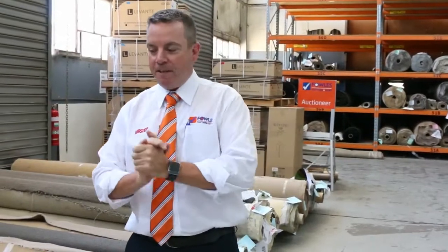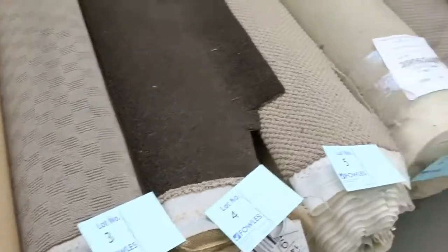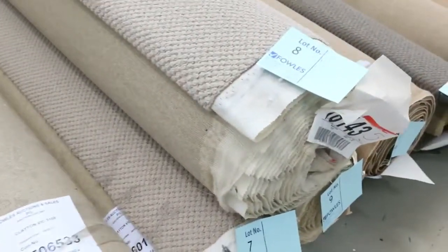G'day, I'm John from Fowles Auctions and Sales. I'm here to preview tomorrow's carpet auction. It's Wednesday the 5th of December at 10am. So we're on to our second last auction of the year, would you believe? And we've got some beautiful carpets to go through at auction tomorrow.